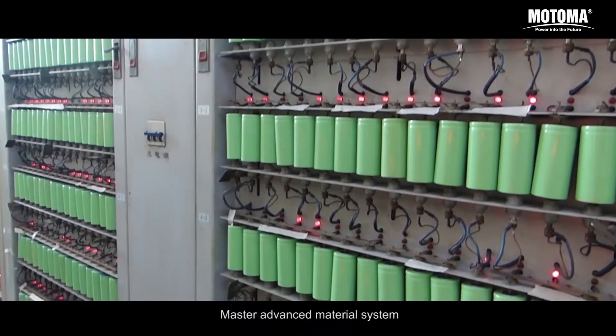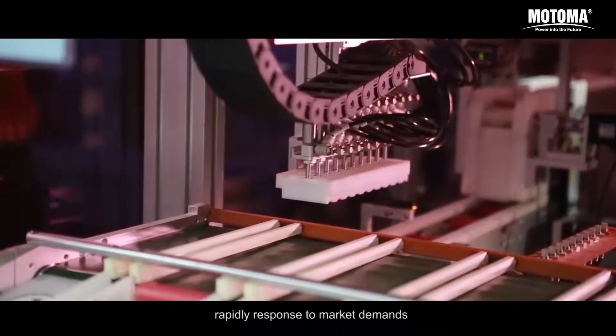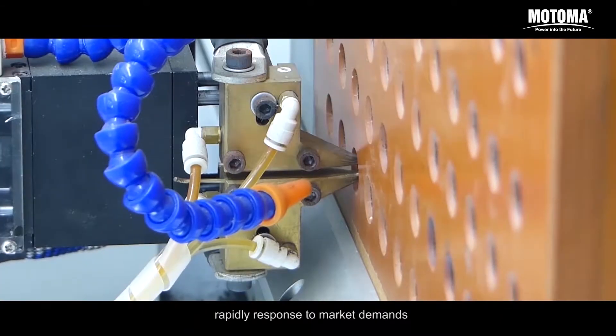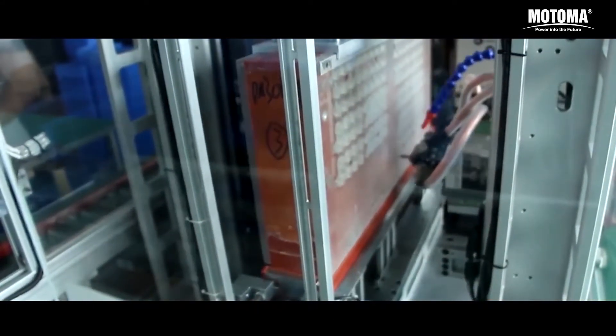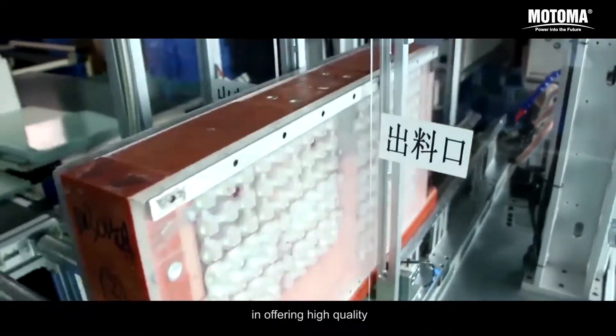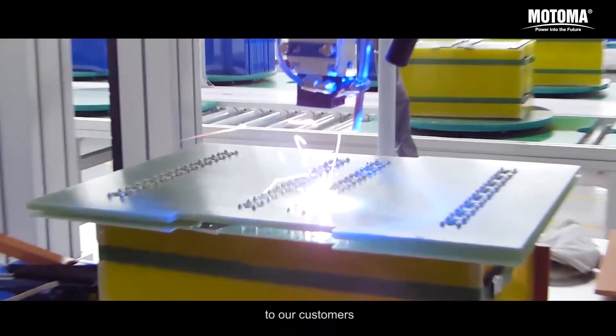Master advanced material system and BMS technology, rapid response to market demands, enables Motoma to be more competitive in offering high quality, high reliability product and service to our customers.